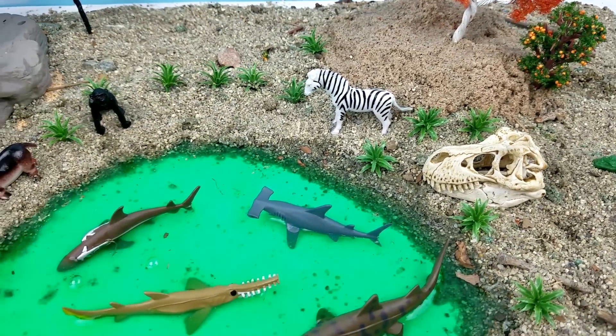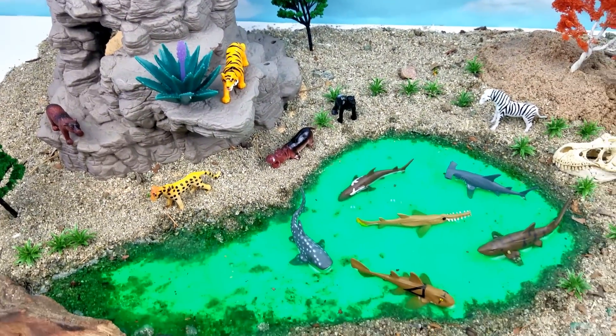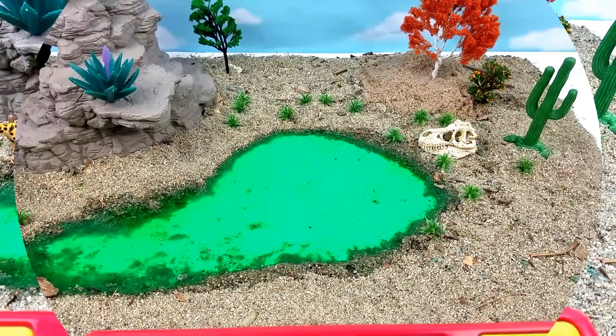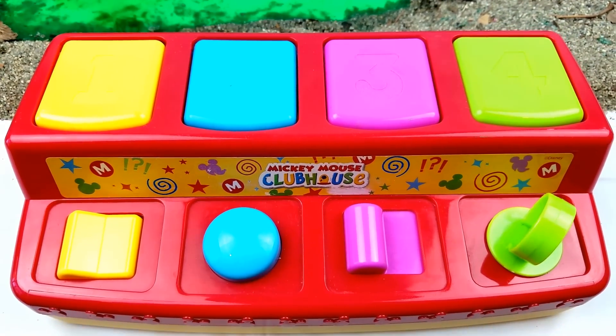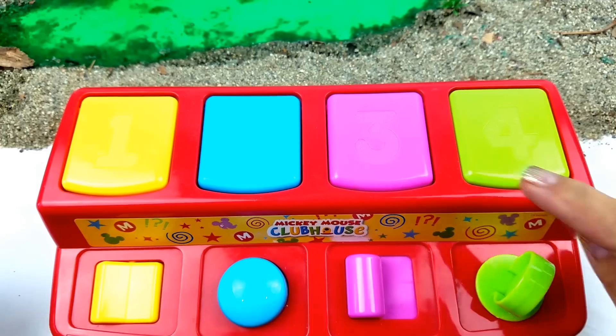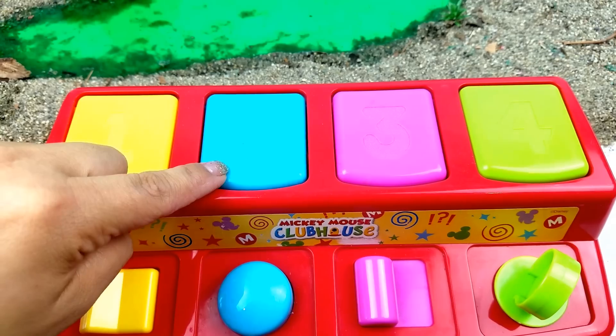Welcome back guys to Fun Place! Today we're going to learn sea animals and wild animal names. Let's have fun! Let me introduce you to our Mickey Mouse Clubhouse pop-up. It has four colors: yellow, blue,